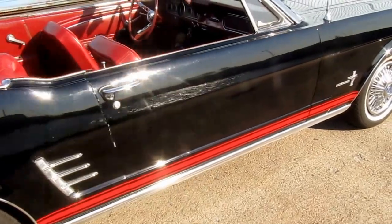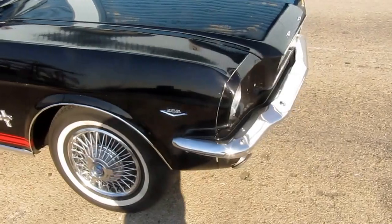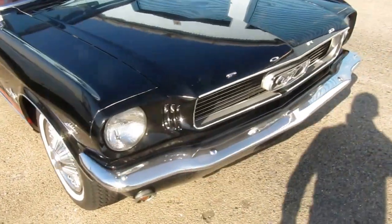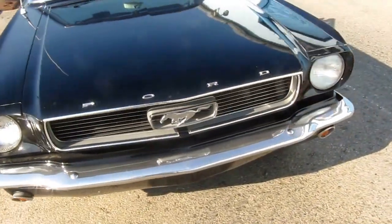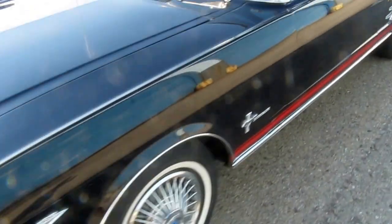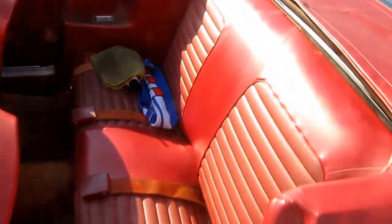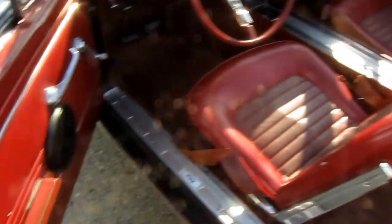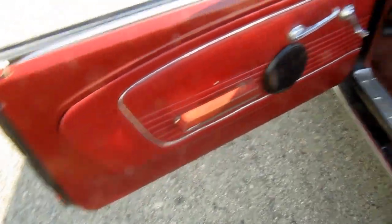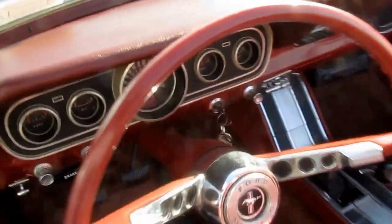Factory four-speed, shifts great. You can get in and drive this car any way you want. Very nice interior. Shows 67,000 miles, which is believed to be original.